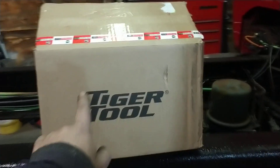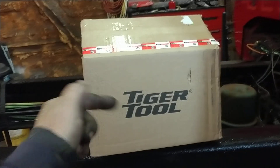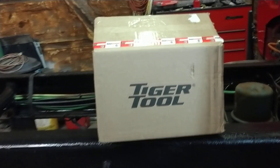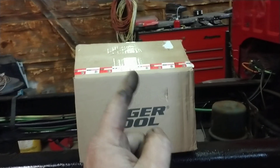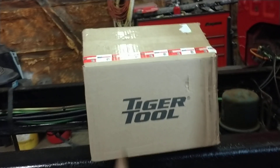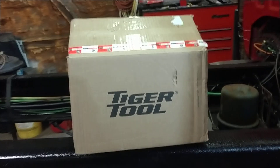Some of you may have seen that we posted a picture of this box in the community section on YouTube and on Instagram. We got some new tools from Tiger Tool. We're going to unbox this Monday at eight o'clock Eastern Standard Time live in a live stream, and I think this is something you don't want to miss because this is a little bit different from what we normally get from Tiger Tool.